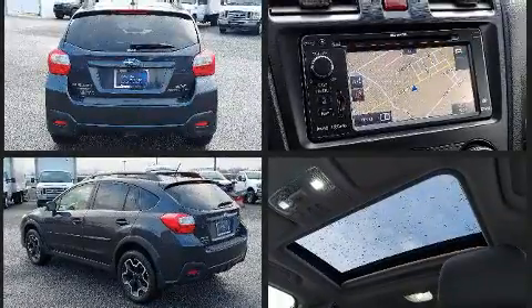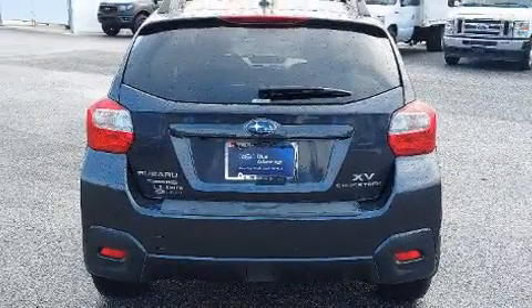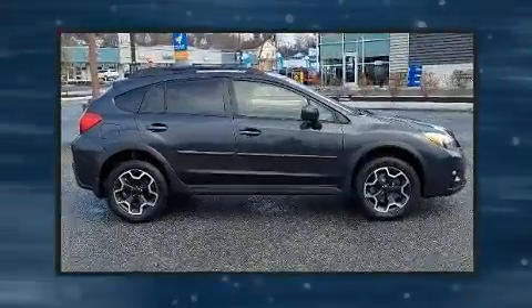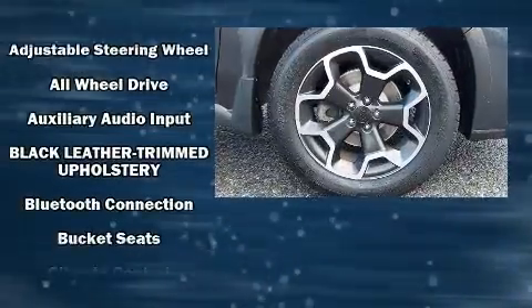A wealth of standard features mean that you no longer have to sacrifice, like heated seats, a tachometer, variably intermittent wipers, an outside temperature display, power door mirrors and heated door mirrors, remote keyless entry, and a split-folding rear seat.